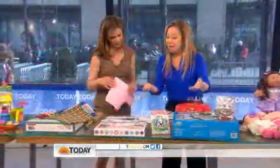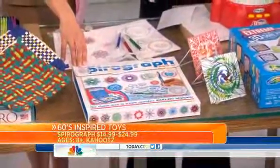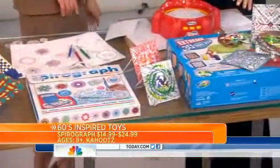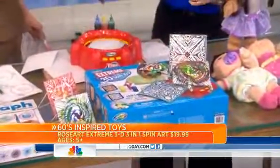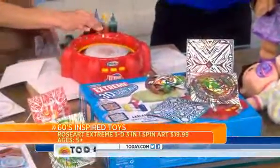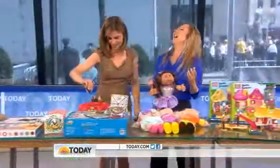Two of my favorite toys from the 60s are art toys — spin art and Spirograph. Spirograph was all about the gears and the holes, so much fun, and you make really cool designs. Then we have our spin art: you turn it on, drop the paint in, and you make these great creations. I love this — I still love this. It's fun. As I get sucked into the spin art...